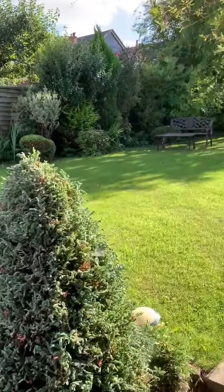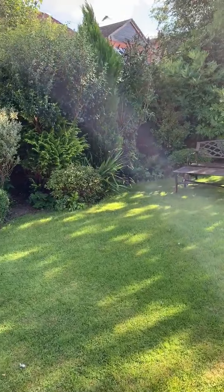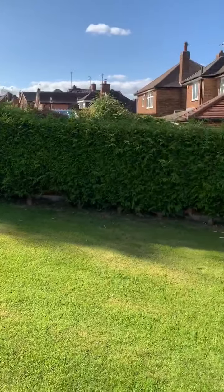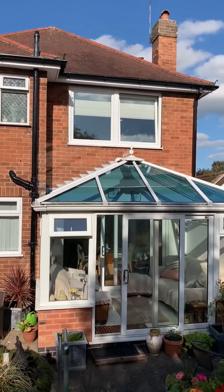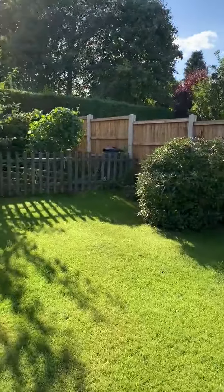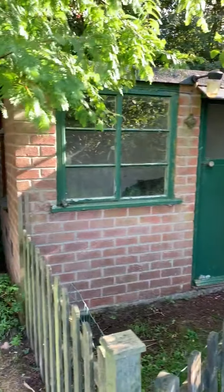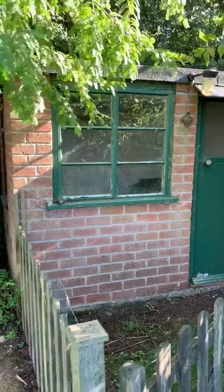We then have a small flight of steps leading up to a good sized lawn with a really nice variety of established plants, shrubs and trees — nice and quiet. Just a quick look back at the rear of the property, and here at the end of the garden, just before we finish the tour, you can see we have a further useful brick outbuilding which also benefits from power.